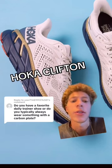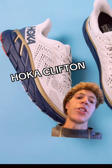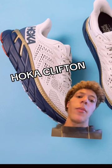So right now my go-to is the Hoka Clifton. I've been running in it for a couple years, and I just think it's a really good mileage shoe. It's not super bulky, lightweight, but it can still handle quite a few miles.